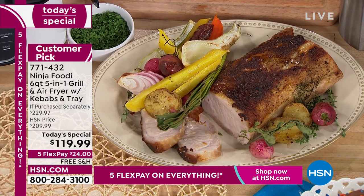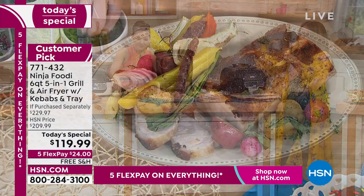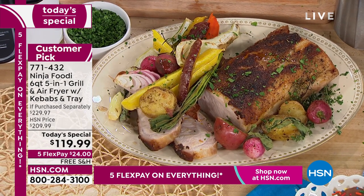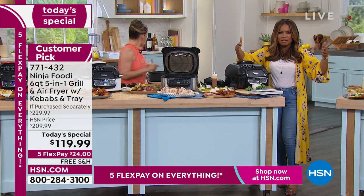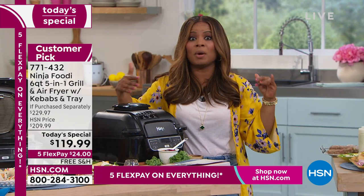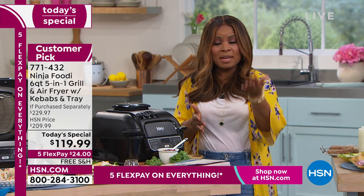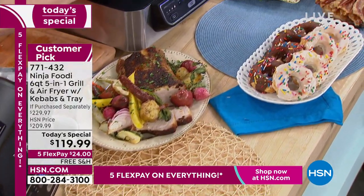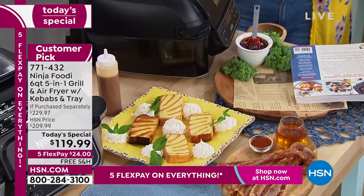You can make kale chips, apple chips — all those expensive things — so easily. The cleanup is also so easy because everything is completely non-stick. You're not heating up the entire kitchen, which is so important in summer. This is countertop, so it's at eye level — you're not bending down, and you're not heating up the full large capacity of your oven.